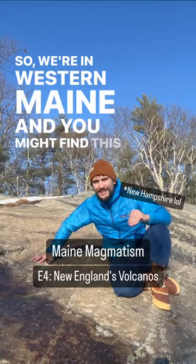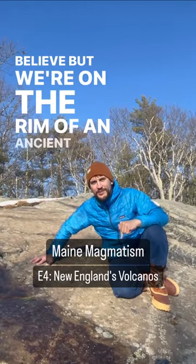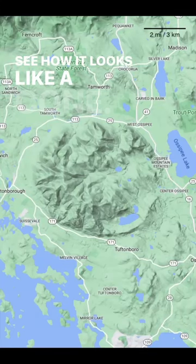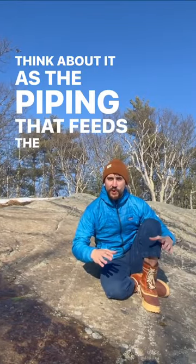We're in Western Maine and you might find this hard to believe, but we're on the rim of an ancient volcano. Check out this image on Google Maps — see how it looks like a cone. This is called a ring dike complex. Think about it as the piping that feeds the volcanic chamber.